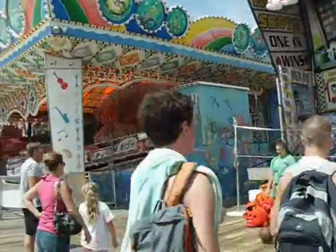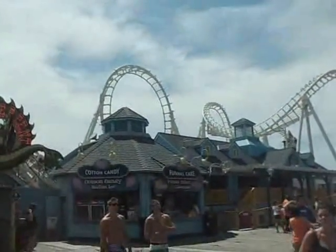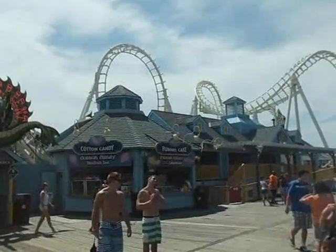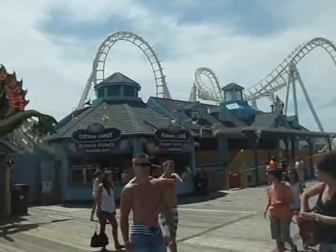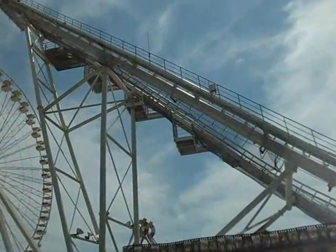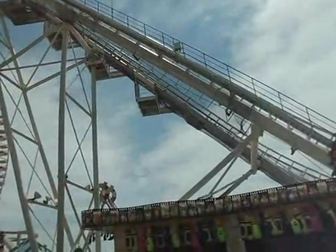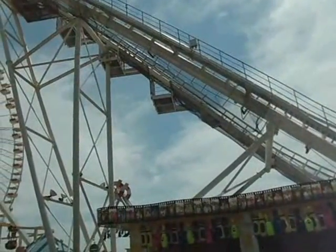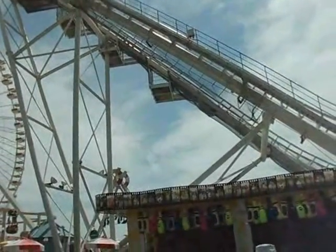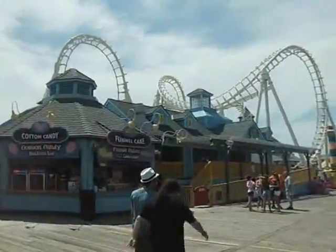Got more midway games. This place here is called the Sea Surfer, which is a very aggressive up-and-down roller coaster. The best part is, once you go forward, you stop — and then you start to ride the roller coaster backwards. Really, really fun. Definite recommendation.